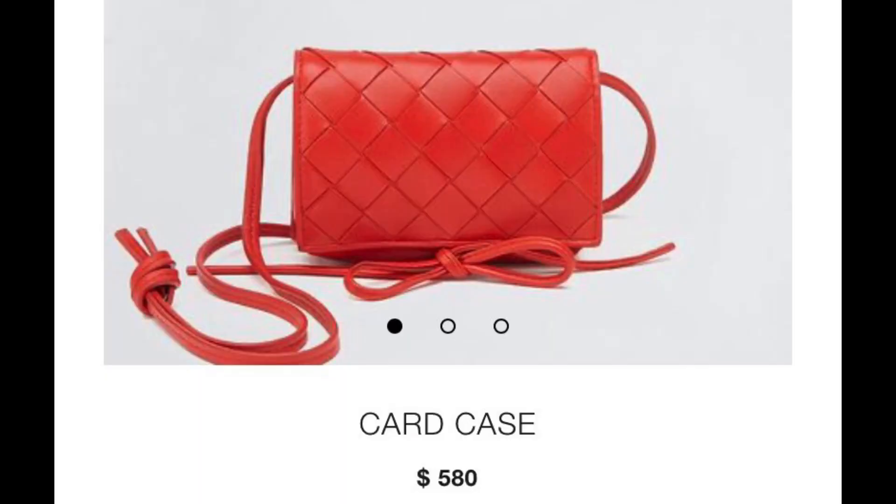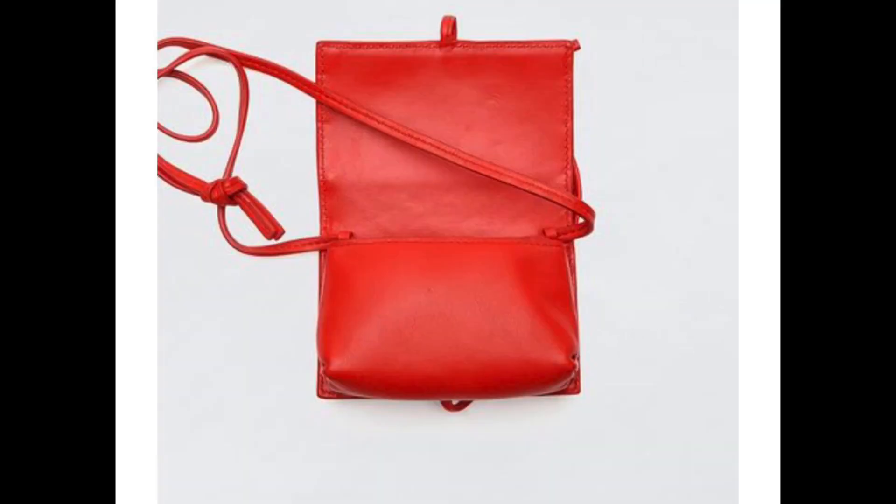Next, we have another popular fashion house, especially recently — Bottega Veneta. It's their card case, coming in at $580. It is a small card case in Napa leather with one open compartment, a leather strap, and drawstring fastening. It has silver hardware. It's super simple, cute, and pretty affordable, and it's all leather — so how can you beat that?